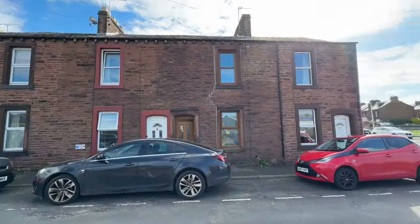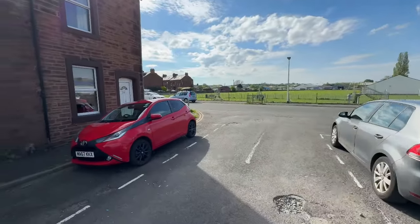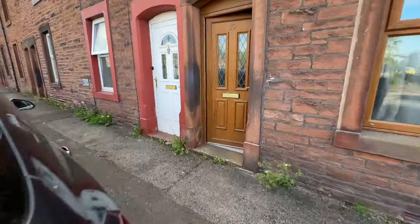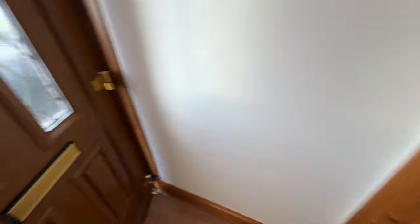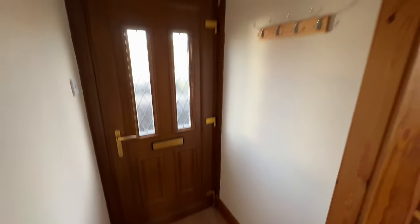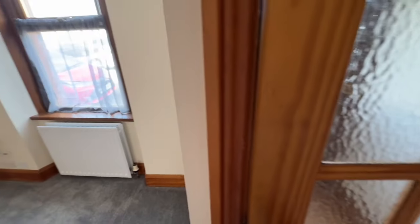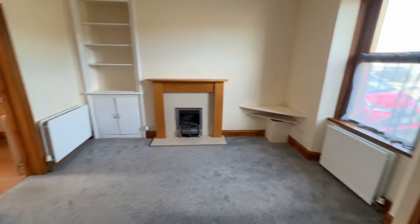So this is the street scene — this is the property and this is the outlook on the street. In the front door and we've got this entrance vestibule for hanging the coats. It also keeps a bit of heating and noise out, and then we're into this lovely living room.